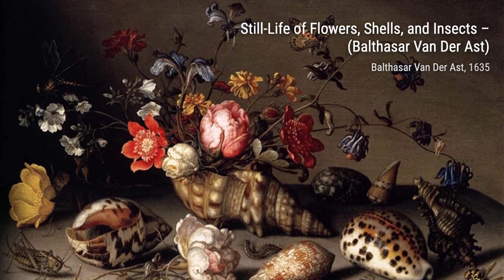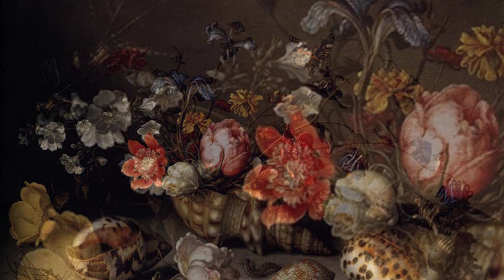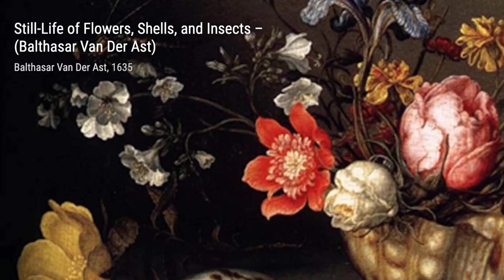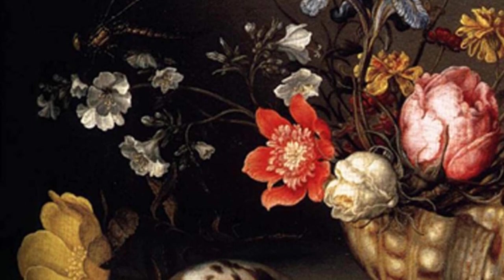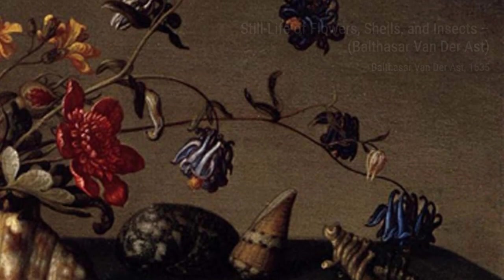Hey there, art lovers. Welcome back to VisArt, the channel that brings you up close and personal with the world's most talented artists. Today, we're diving into the vibrant and intricate world of Balthasar van der Ast, a Dutch Golden Age painter known for his stunning still lives.